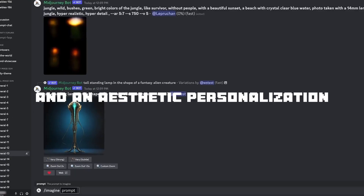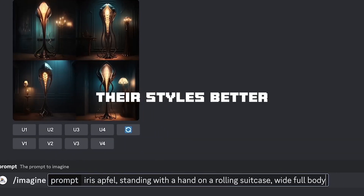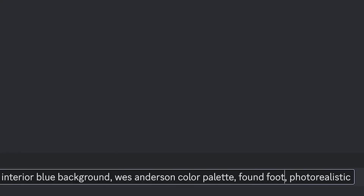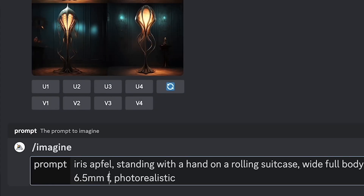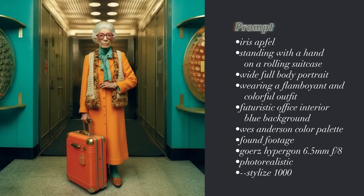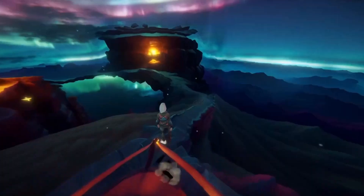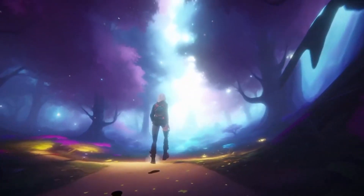The aesthetic personalization system allows users to define their styles better and quickly revert to them. This feature is a testament to MidJourney's dedication to providing a user-centric experience. It's clear that including a 3D-related prompt in your input will produce an image with a 3D model, ensuring that the resulting images feature a 3D model that can be further refined and enhanced for more detailed and lifelike results.